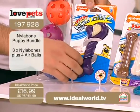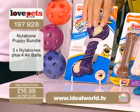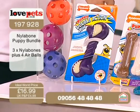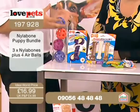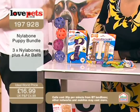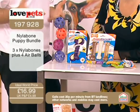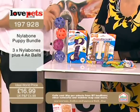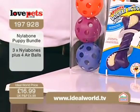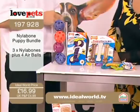So you get the teething rings, and you also get three of the nylon bones. You've got the double-action one. This one's got two different textures — a rubbery texture and a more plastic one — giving them two different strengths to chew. It also gives them a little bit of variety. A lot of the time, chewing is not just for puppies and not just for teething — they do it out of boredom as well, because they can be at home for long periods of time.